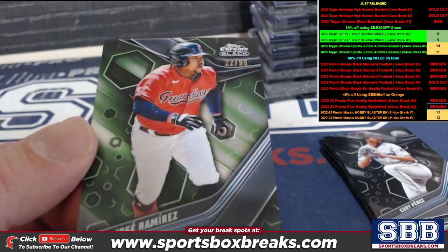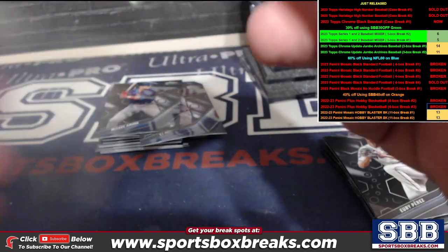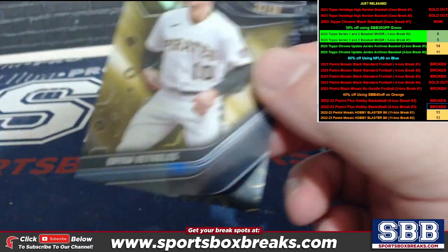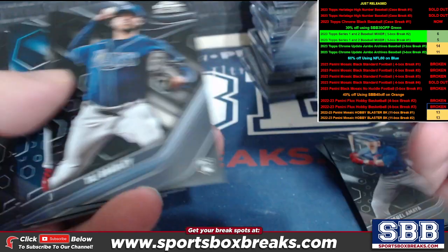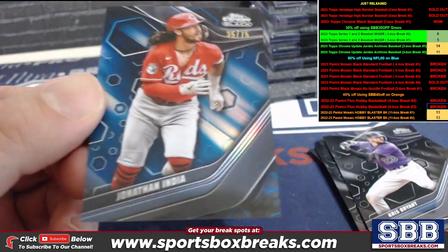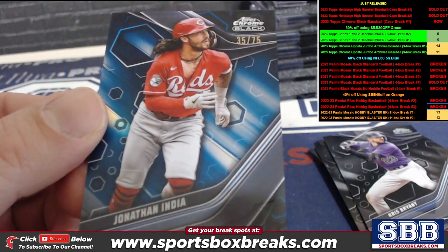Jose Ramirez to $99, which led off the color in a row there — Jacob H. in the Guardians. Here comes another gold — Brian Reynolds putting the whole rainbow together, Mark C. Then a blue to $75, Jonathan India for the Reds — Jeff G.